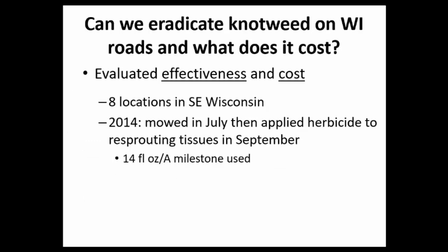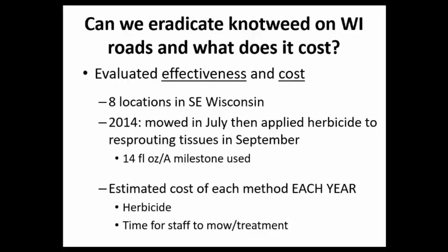We wanted to evaluate how effective herbicides were on roadsides in southeastern Wisconsin and how much they would cost. With eight locations in southeast Wisconsin, we chose Milestone because it would be safe to any grasses present. We mowed those plots in July to enable easier September treatment of re-sprouting tissue, and applied Milestone at 14 fluid ounces. We also tracked costs — for herbicide and staff time for mowing and treatment each year.